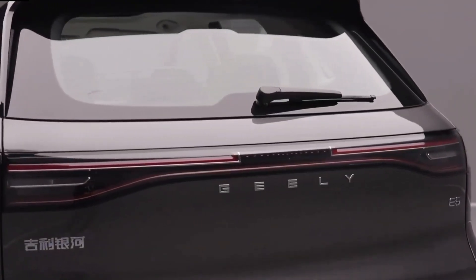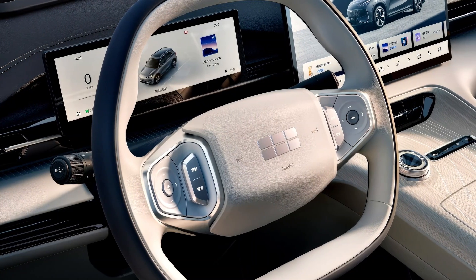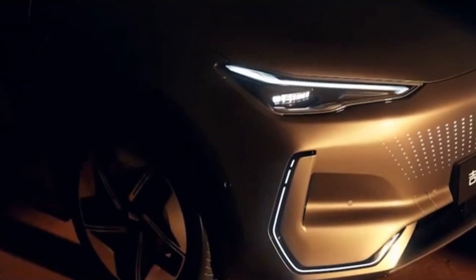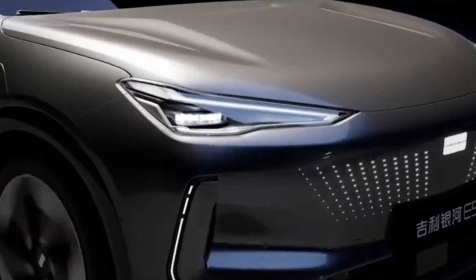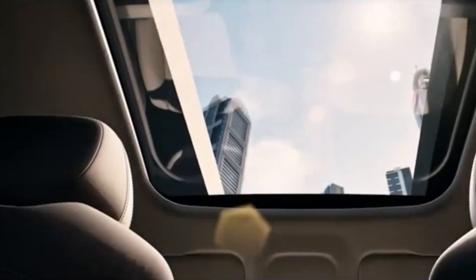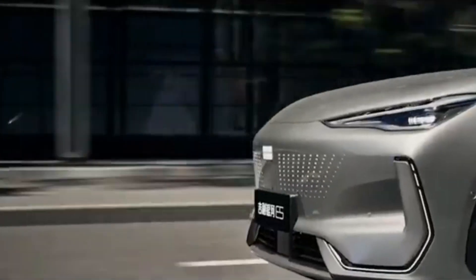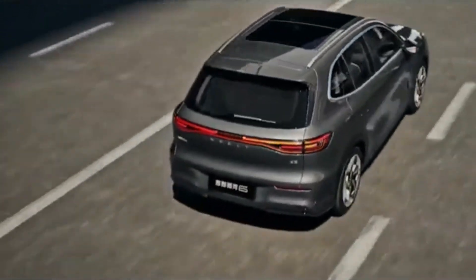It's not just about range. The Aegis short blade battery also excels in durability — Geely claims it can endure up to 3,500 charging cycles, equating to roughly a million kilometers or 620,000 miles of driving with minimal degradation. This level of longevity makes the Galaxy E5 not just a cost-effective option up front, but a wise long-term investment. The battery is also capable of charging at 500 kilowatt speeds in real-world conditions, a rate that could potentially outpace even the fastest Tesla Superchargers currently available.